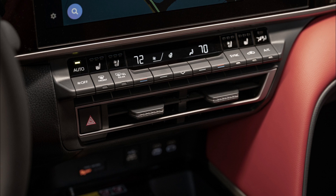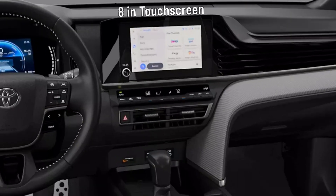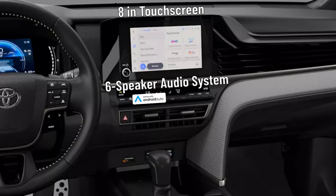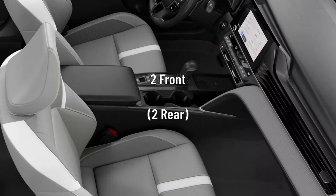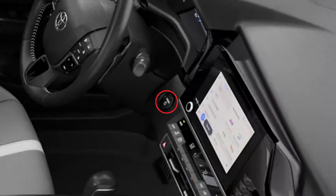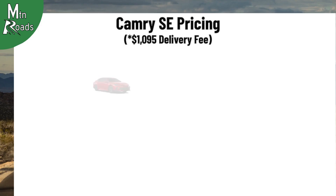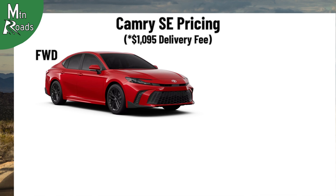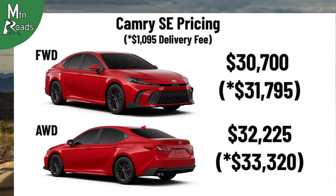Occupants of the Camry SE get a dual-zone automatic climate control system with air filter, humidity sensor, and rear seat vents. They also get to use an 8-inch multimedia touchscreen with six-speaker audio system that works with Android Auto and Apple CarPlay. Standard conveniences include power door locks with shift-link lock and unlock, power windows with one-touch up-down, two front and two rear cup holders, along with two front door and two rear door bottle holders, push-button start, QI-compatible wireless smartphone charging, and five USB ports distributed throughout the cabin. The front-wheel drive Camry SE starts at $30,700, and the all-wheel drive Camry SE starts at $32,225.